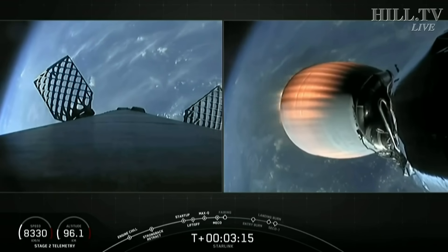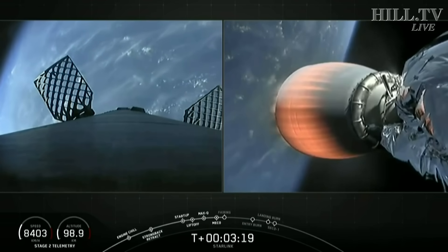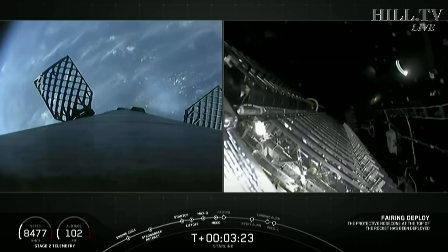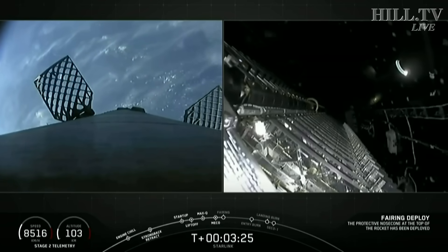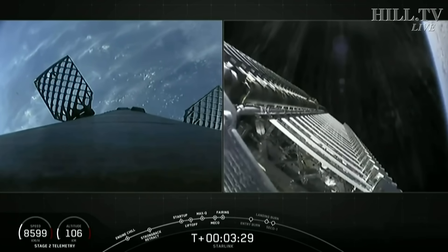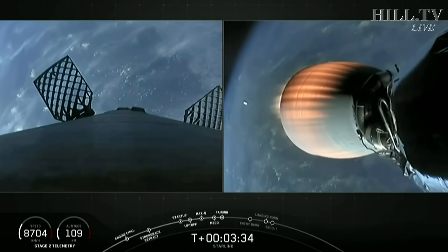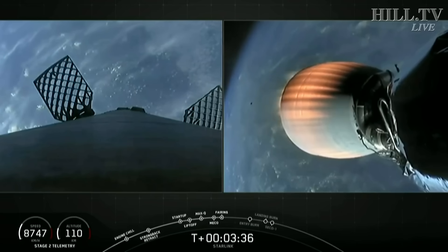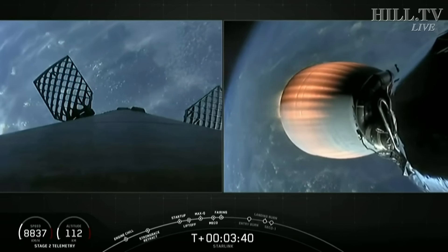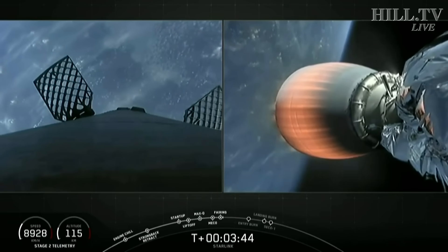First stage making its way back towards the drone ship. Fairing separation confirmed — a beautiful shot of the Starlink satellites. You can see a fairing half trailing away. As a reminder, we will be attempting to recover both fairing halves today on our recovery ships, Miss Tree and Miss Chief, which are stationed in the Atlantic Ocean.